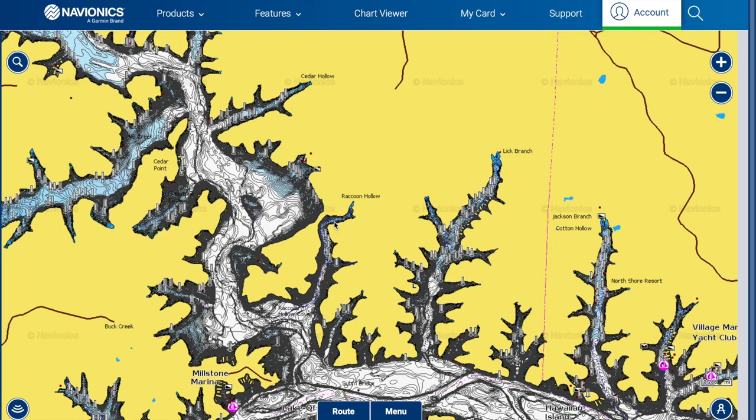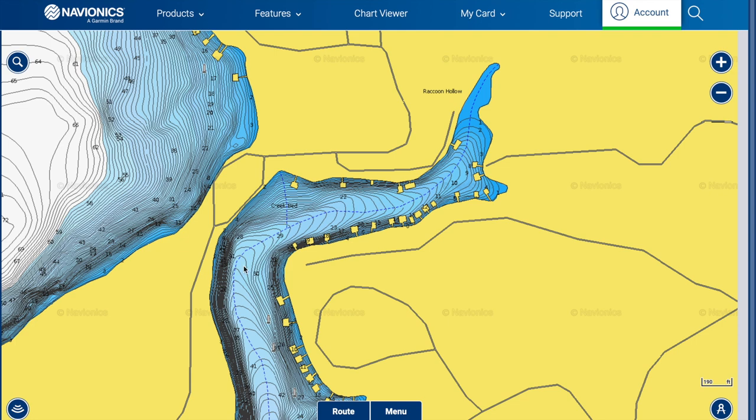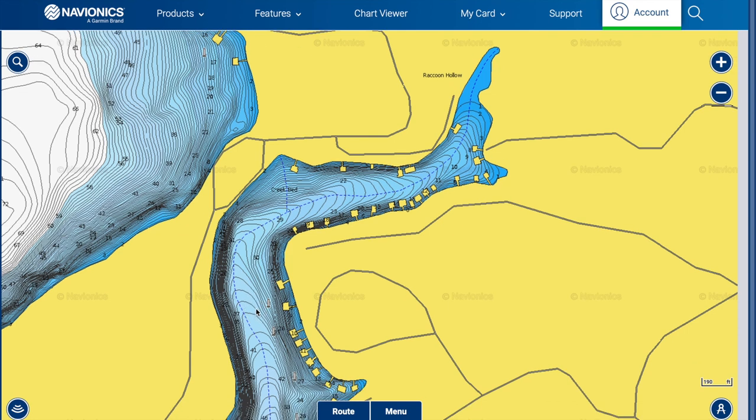I'll use this area here as an example for the shad spawn. Lake of the Ozarks is primarily made up of gizzard shad. There are probably threadfin shad in here that can survive some of the winters, though a lot of them will die off when the water gets below 45 degrees. We're going to focus mostly on the gizzard shad. If you're talking to a biologist or looking it up, they are primarily spawning when the water is around 65 to 70 degrees — that's the range you're looking for here at Lake of the Ozarks.